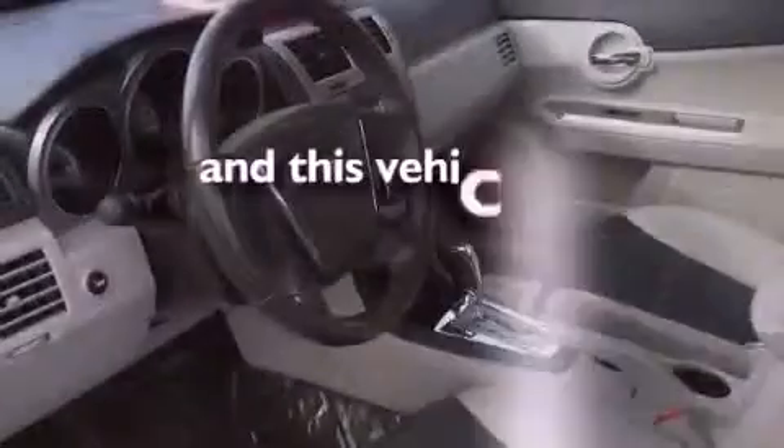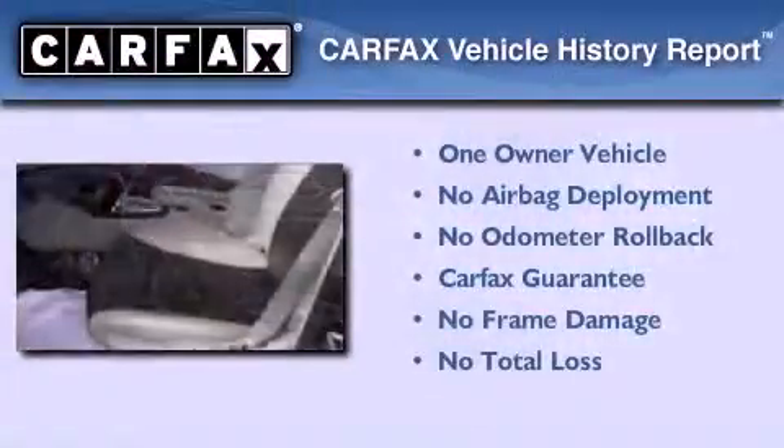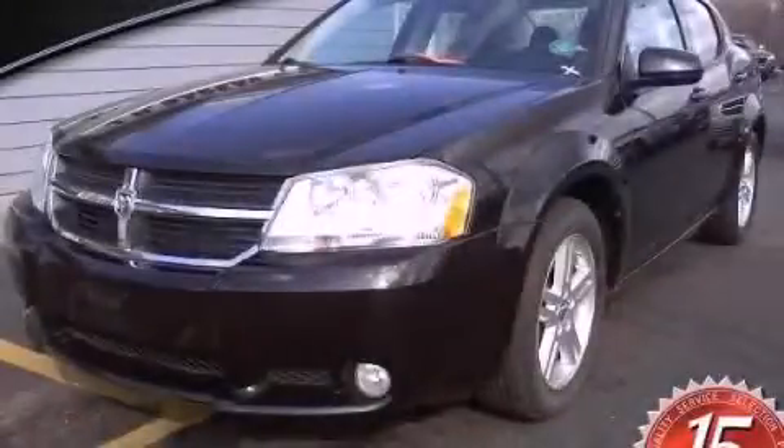This vehicle has less than 24,000 miles. This Dodge has had only one owner and it qualifies for the Carfax buyback guarantee. Contact us today to arrange your test drive.